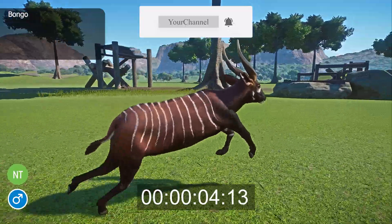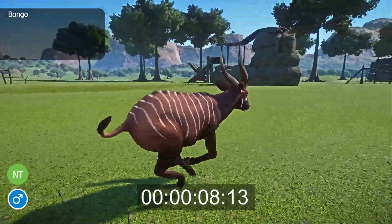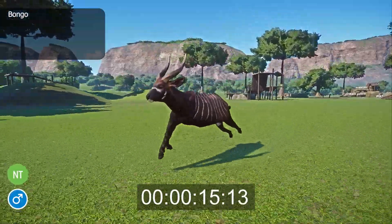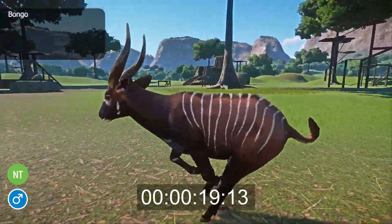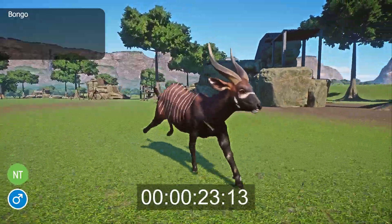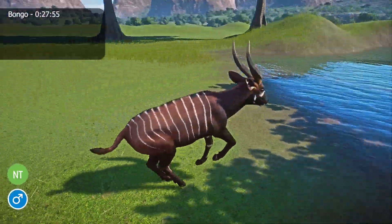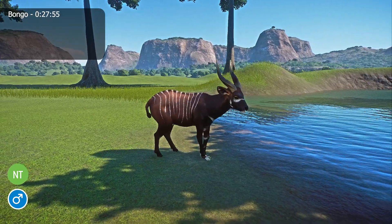The bongo, or Tragelaphus eurycerus, is a secretive, forest-dwelling antelope that lives in the woodlands of Central Africa. They have a tan-colored coat, white vertical stripes on their torso, and pale markings on their legs. Their main distinguishing features are their large, spiraling, vertical horns. Males and females are a similar size, between 3.6 and 4.3 feet tall at the shoulder and 7 to 10.4 feet long, but the males are much heavier, averaging 682 pounds compared to a female's 418 pounds.